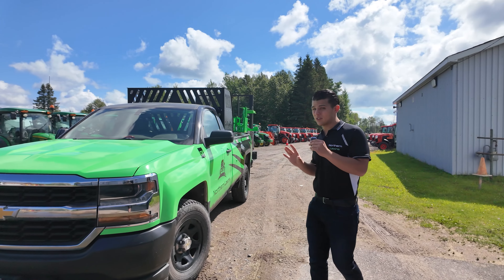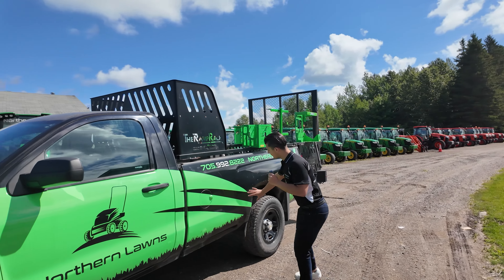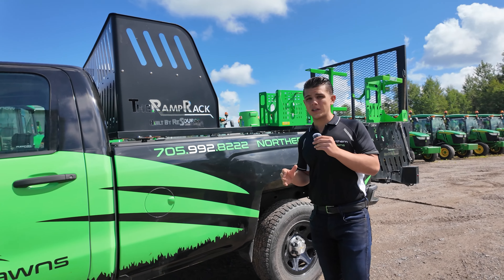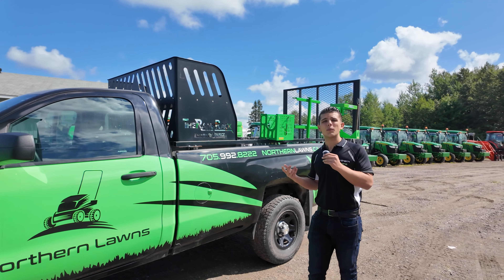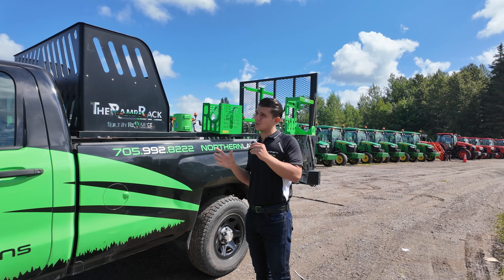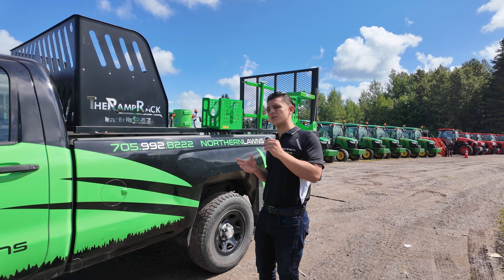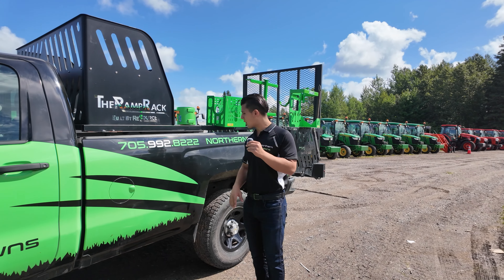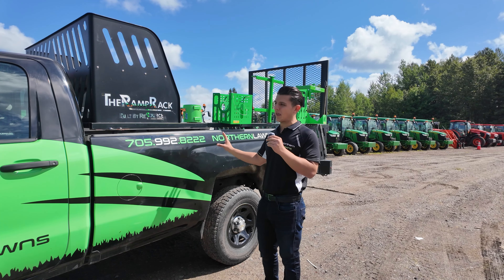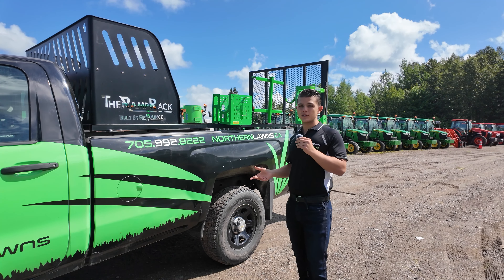This truck actually had quite a vicious dent right in the box side. You can't see it now because it's wrapped. But that dent brought the value down a little bit and I was able to negotiate a better price. I think I paid closer to $12,000 because I complained about the dent. We pulled it out the best we could, and now that it's wrapped you really can't see it.